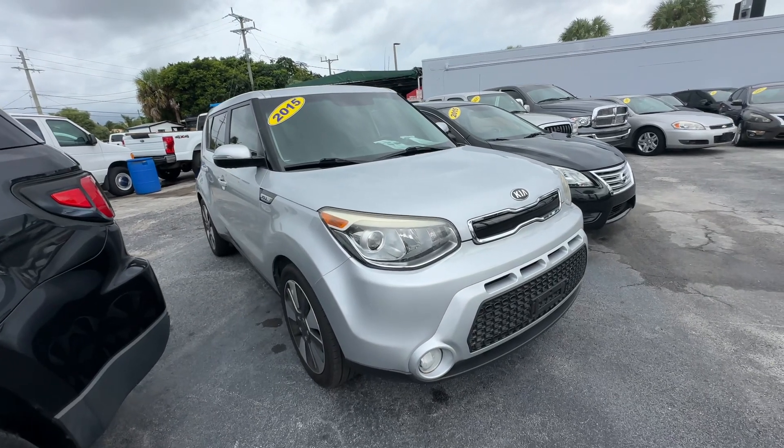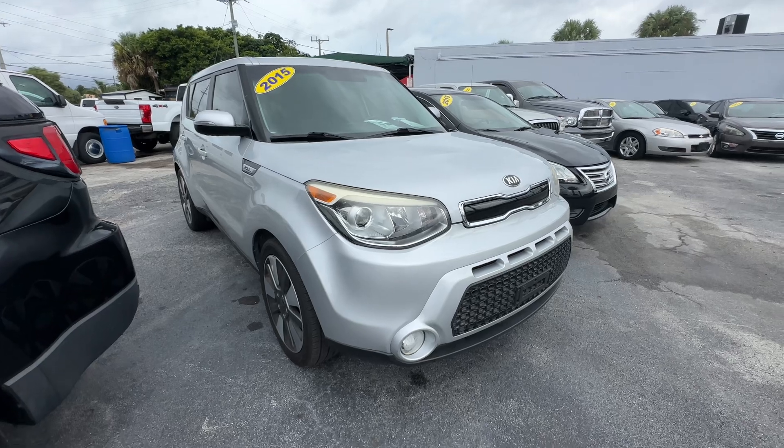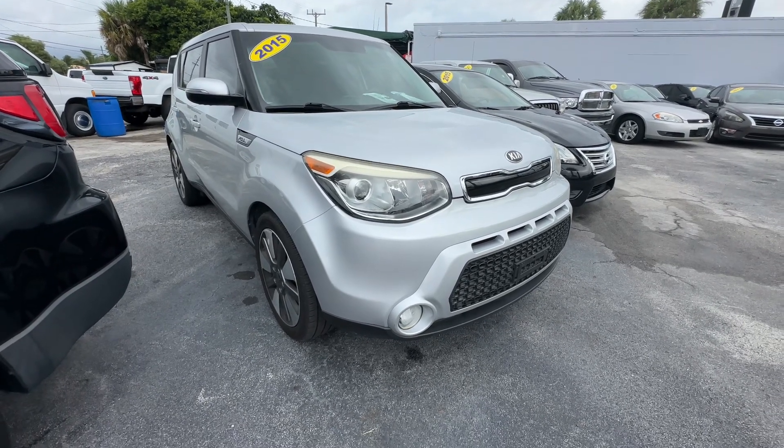All right guys, Chris Rivera here, Florida Direct Cars, doing a walk-around video on our 2015 Kia Soul. Cute little car, I'll point out any flaws or blemishes that I can find. I apologize for the wind noise.